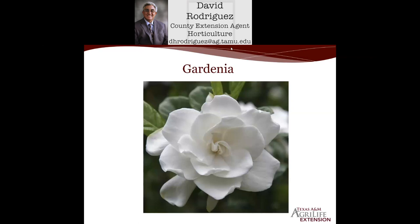Gardenias, of course, have beautiful white flowers. They're very fragrant with a perfumey fragrance to them. There are old varieties that have been around for many years, including Mystery, August Beauty, and VTi, just to name a few of them. They're very specialized plants.